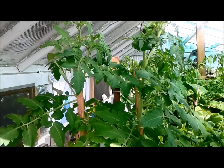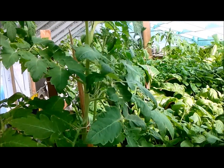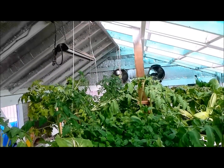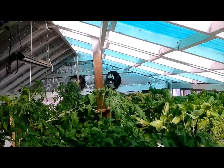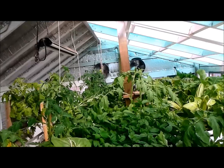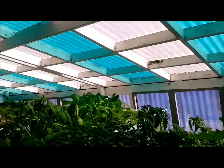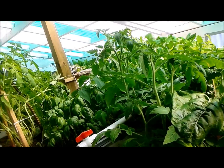I've got some determinate tomatoes growing. Everything you see in here that's growing sprouted about six weeks ago. I had some issues at the end of December.